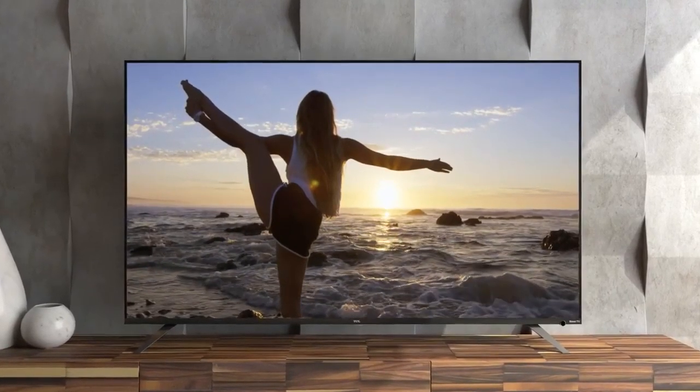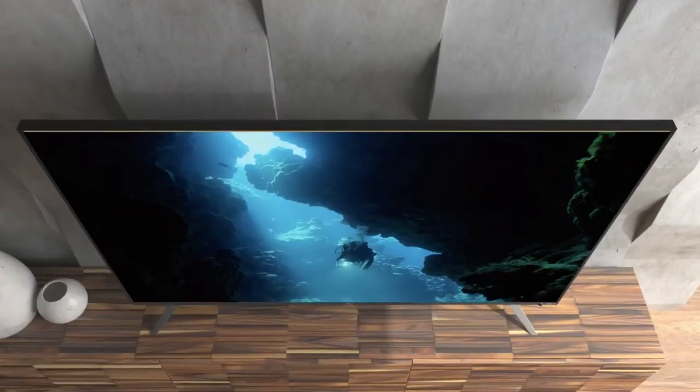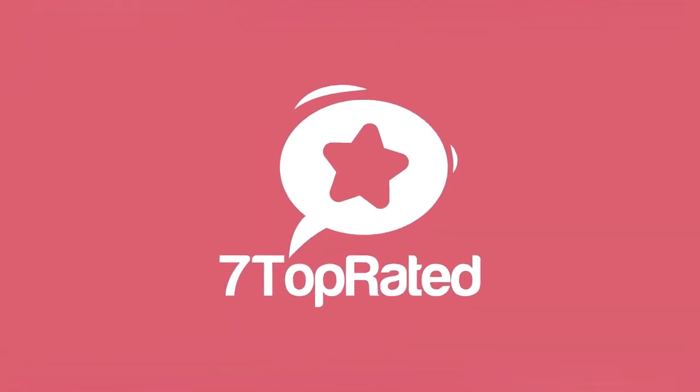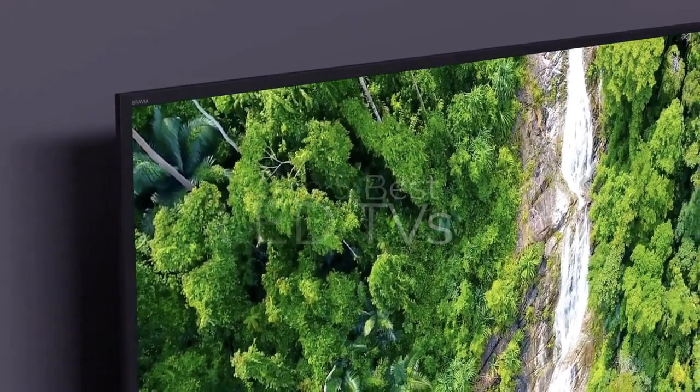Are you wondering what's the best LED TV for this year? If so, stay tuned, because by the end of this short video, you'll know exactly which one to choose. Hey guys, it's 7 Top Rated, and in today's video, we're going to check out the 5 best LED televisions on the market.